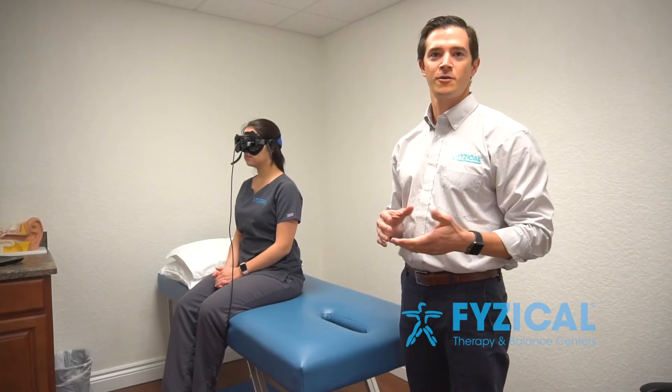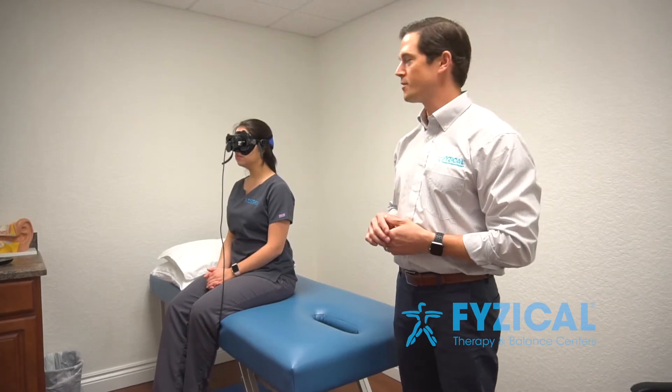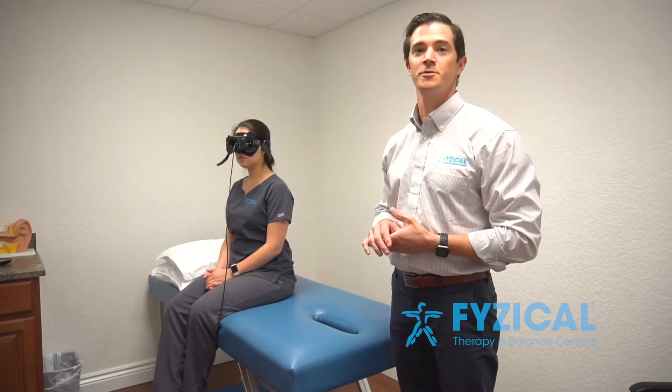My name is Brett. I'm a physical therapist here in our Wellington location. Today I'm going to talk a little bit about our infrared goggles that we use to help treat and manage our vestibular patients.